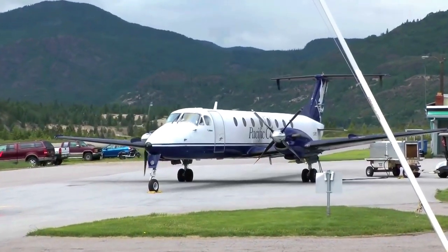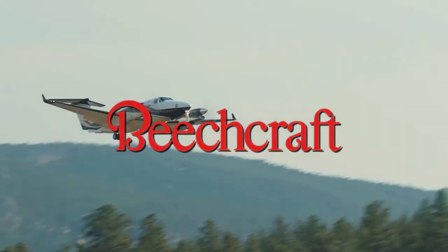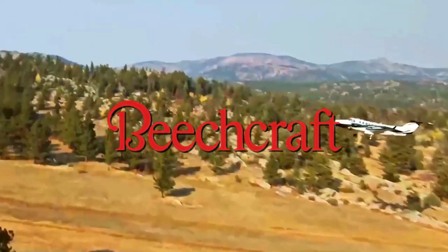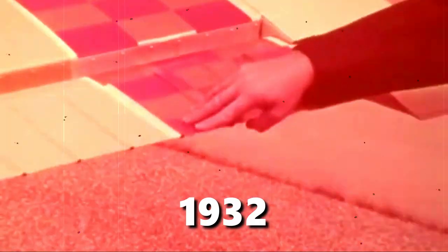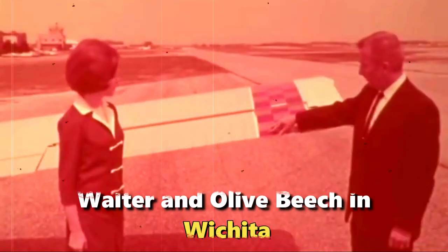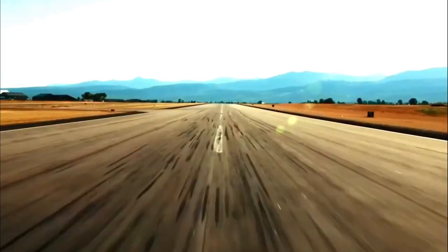Best known for its line of Beechcraft propellers and jet airplanes, Beechcraft Aircraft Corporation is one of several American manufacturers of small aircraft. Founded in 1932, Beechcraft Aircraft Company was established by Walter and Olive Beach in Wichita. Beechcraft has since become a living legend in the United States.